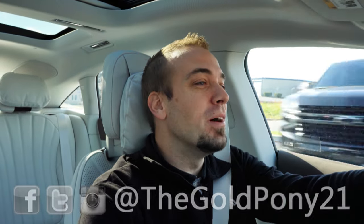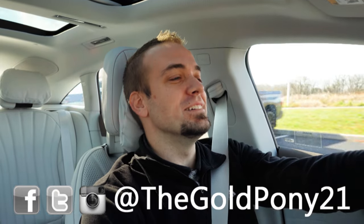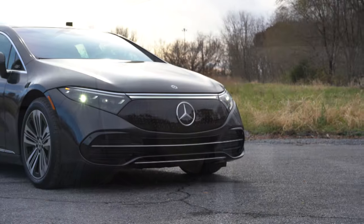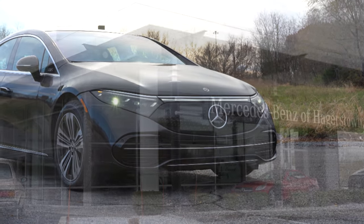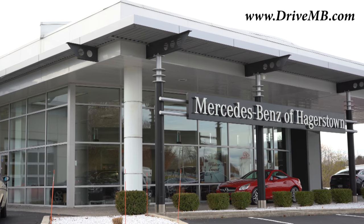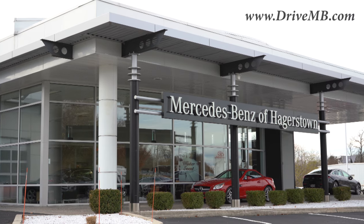What is up, you guys? Welcome back to another one. If you're new to the channel, I am Gold Pony — I do new car, truck, and SUV reviews on YouTube. These headrests are comfortable. Today we are in the new 2022 Mercedes-Benz EQS, courtesy of Mercedes-Benz of Hagerstown in Hagerstown, Maryland. For more information on their inventory, please feel free to check out the link in the description box below.